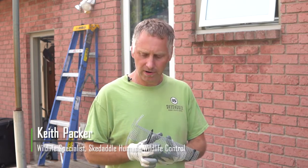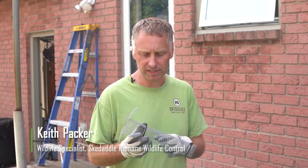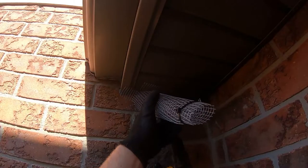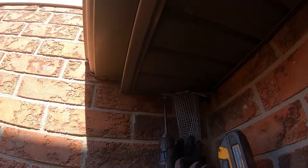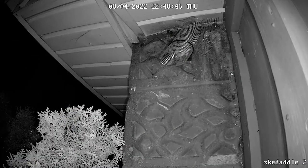This is our bat one-way door. Basically, this allows the bats to exit from the building. This one-way door can be used multiple times, and because we're installing it where the activity is on the building, we know where to put these. Most homes will have anywhere from 5 to 20 bat one-way doors. There can definitely be multiple areas on the home.